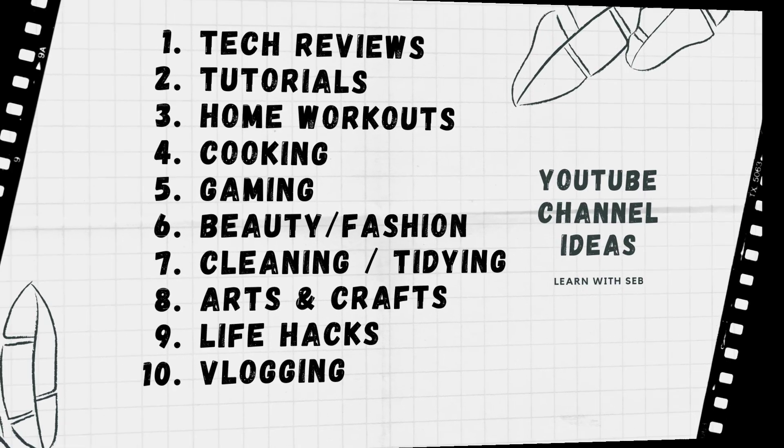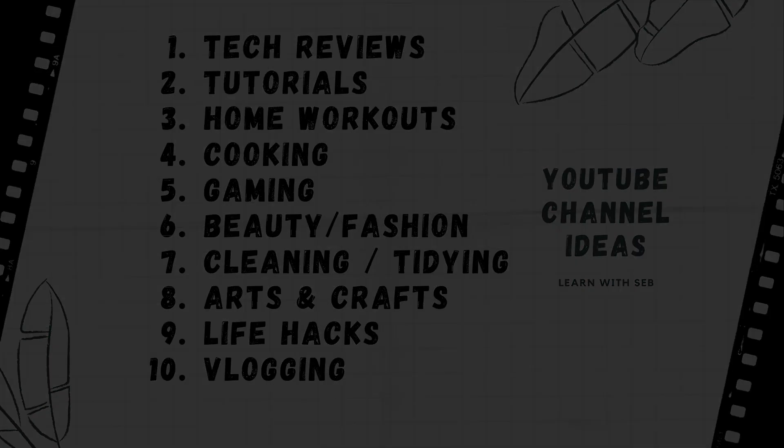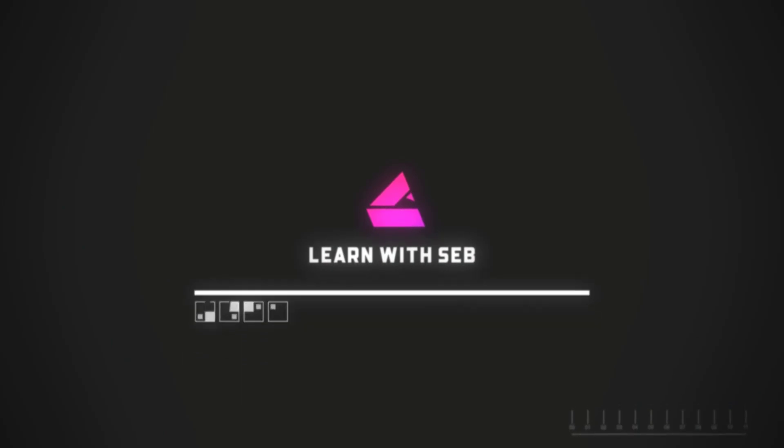There are a few other ideas that will always remain popular — you've probably come across channels like this. You just need to figure out what you want to do and then go ahead and do it. So there you go — a video on how to properly set up your YouTube channel and some YouTube channel ideas if you're not too sure. If you found this video useful, let me know in the comments, feel free to like and subscribe, and I'll see you in the next one.